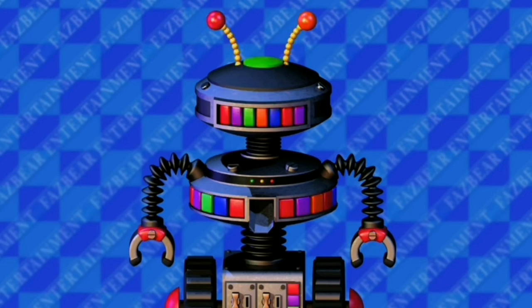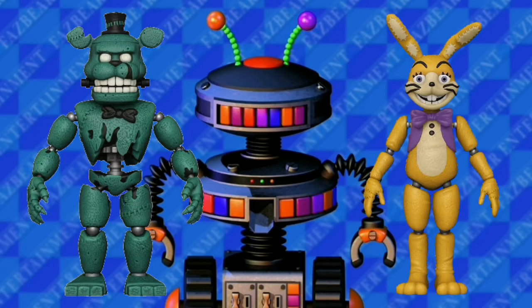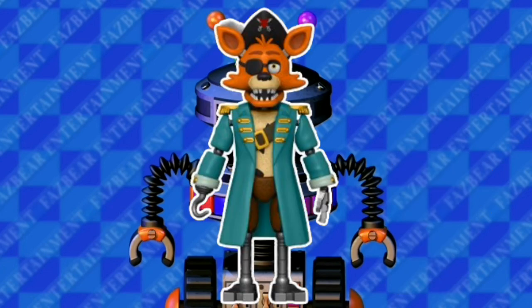These action figures are really good. I think Dread Bear and Glitchtrap are my favorites — and also Captain Foxy.